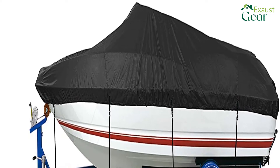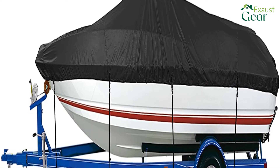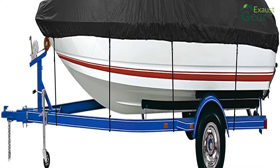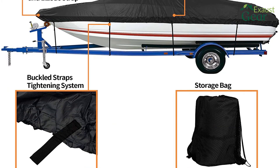If you're looking for the best boat covers for trailering, you've come to the right place. In this article, we'll be discussing the 10 best options on the market, as well as what to look for when choosing a cover. We'll also provide a buyer's guide to help you make the best decision for your needs.